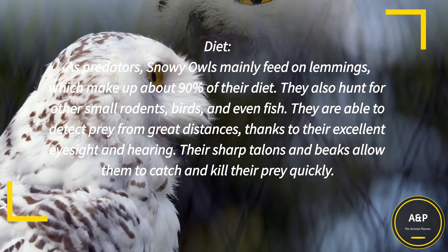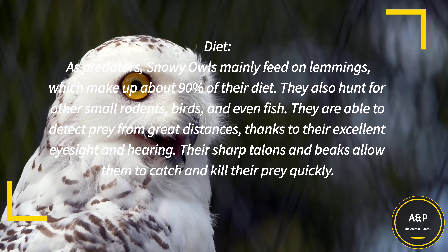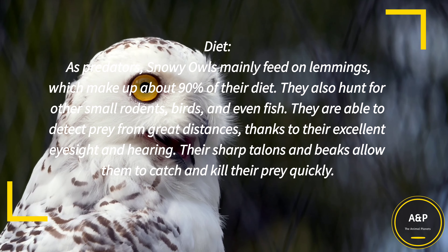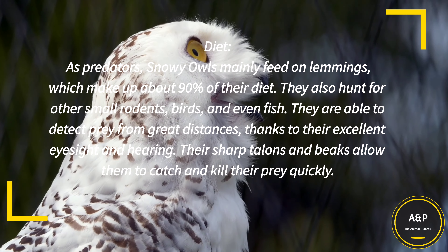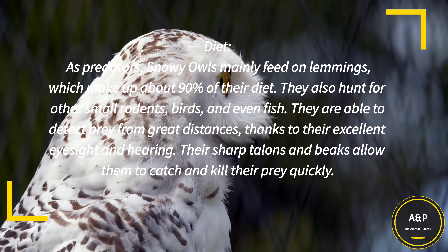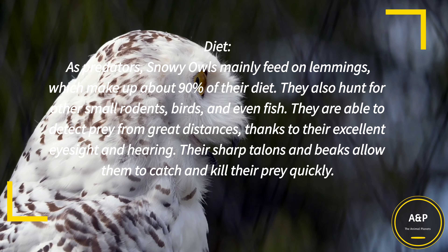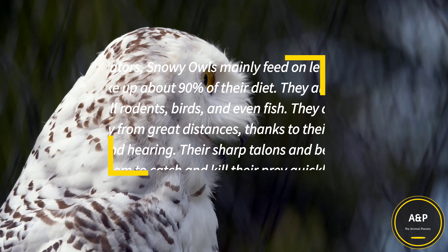Diet: As predators, Snowy Owls mainly feed on lemmings, which make up about 90 percent of their diet. They also hunt for other small rodents, birds, and even fish. They are able to detect prey from great distances, thanks to their excellent eyesight and hearing. Their sharp talons and beaks allow them to catch and kill their prey quickly.